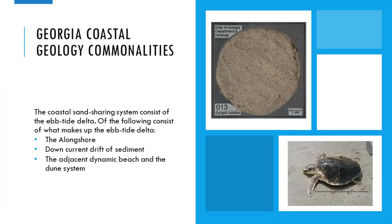Now let's focus on our Georgia coastal geology commonalities. The coastal sand sharing system consists of the ebb-tide delta, which includes the longshore down-current drift of sediment, and the adjacent dynamic beach and dune system.